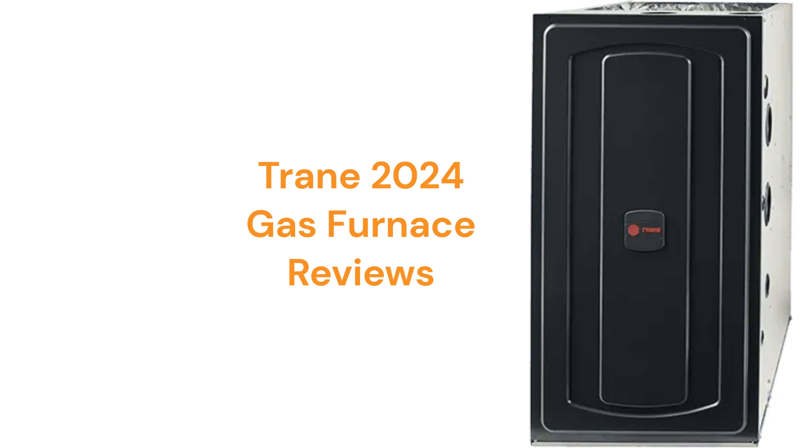This brand is made in America and is only available through their dealer network in the USA and Canada. The units use durable stainless steel tubular primary heat exchangers and hot surface ignition, which is quieter and more reliable than brands that use spark ignition.